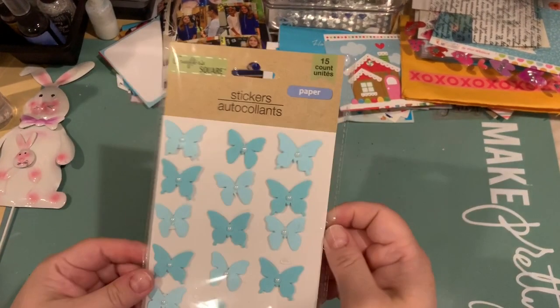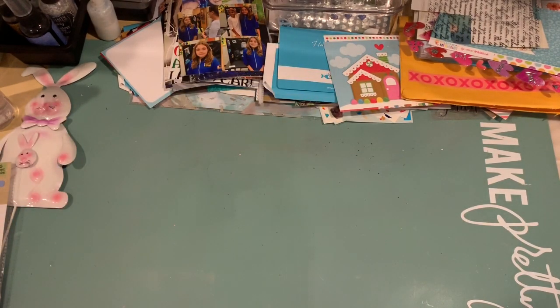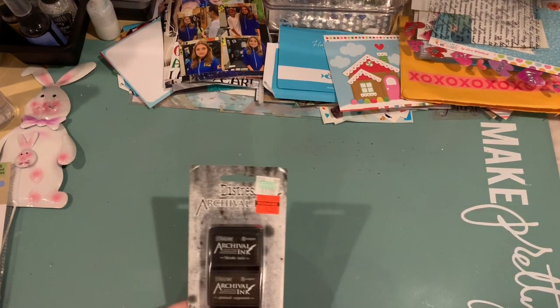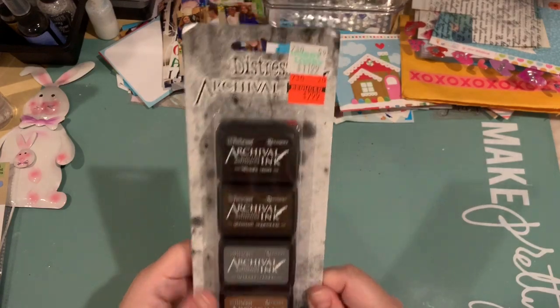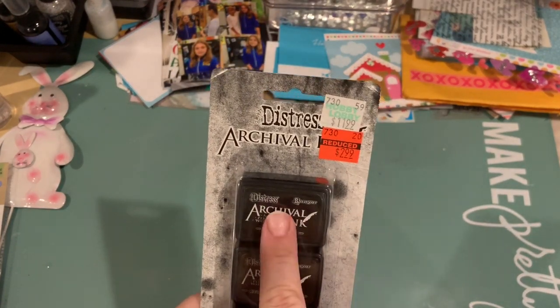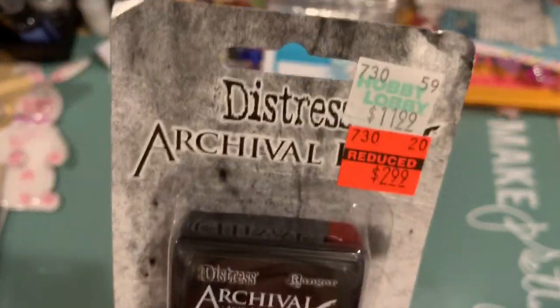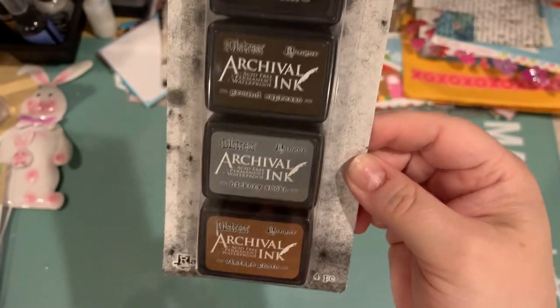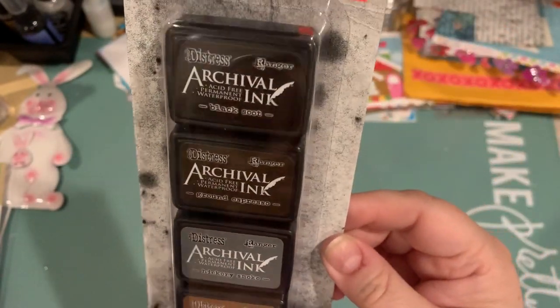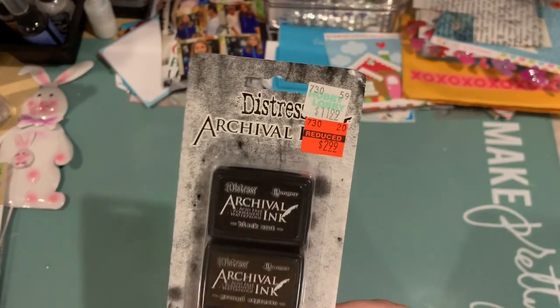Now for my Hobby Lobby haul — I got a couple of good things. I got the Ranger Distress Archival inks, and of course it was clearance — that's why I went to see what they had. I like those colors, I'll definitely use those. For $2.99 that was pretty good, hopefully they're not dried up.